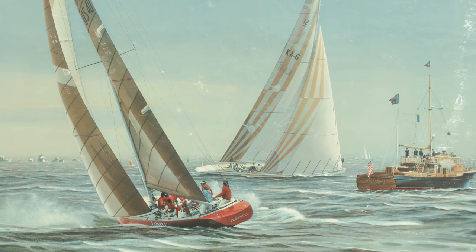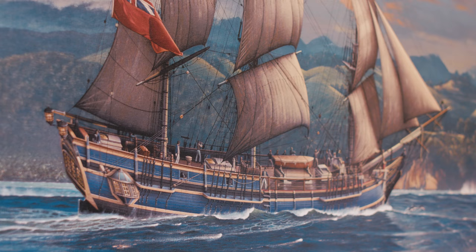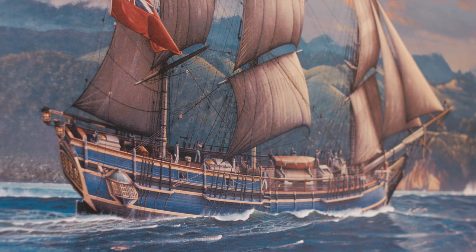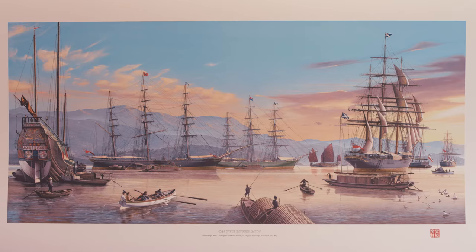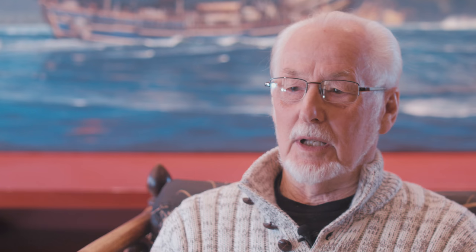In 1983 he did a painting of the America's Cup, and that was his first real limited edition that he actually promoted himself. It sort of grew from there. All Richard's sailing ship images are the result of time-consuming, painstaking research. But one marine painting in particular was a dream that lasted most of his life.